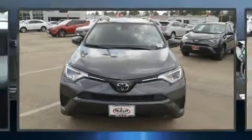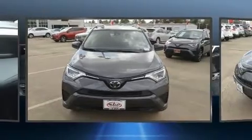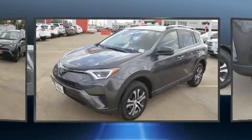The 2017 Toyota RAV4. It features an automatic transmission, front-wheel drive, and a 2.5-liter four-cylinder engine.